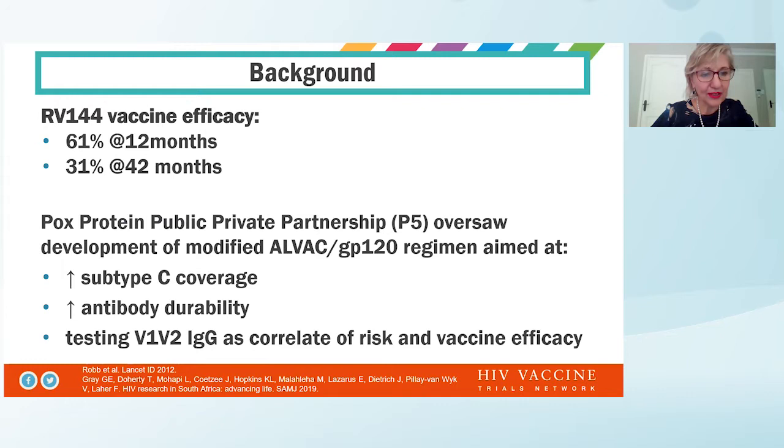In 2009, we heard that the RV144 study conducted in Thailand demonstrated efficacy at 61% at 12 months, and there was waning durability, and this was reduced to around 31% at 42 months. Based on this data, a Pox Protein Public-Private Partnership got together and oversaw the development of a modified Pox Protein vaccine program.